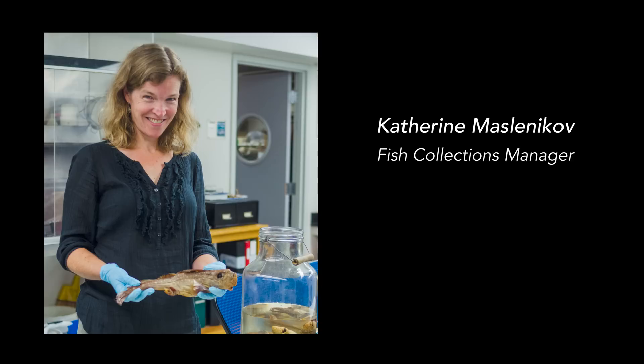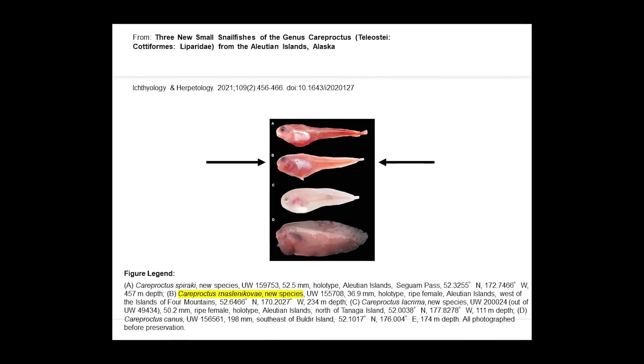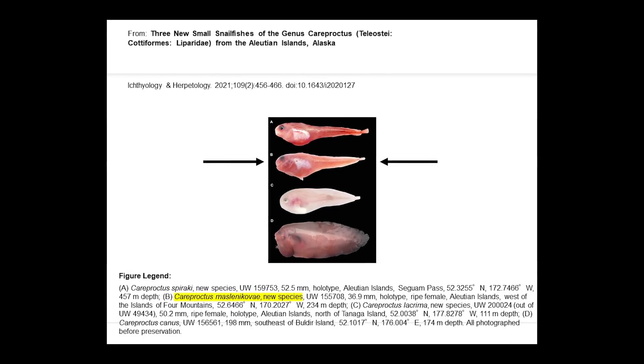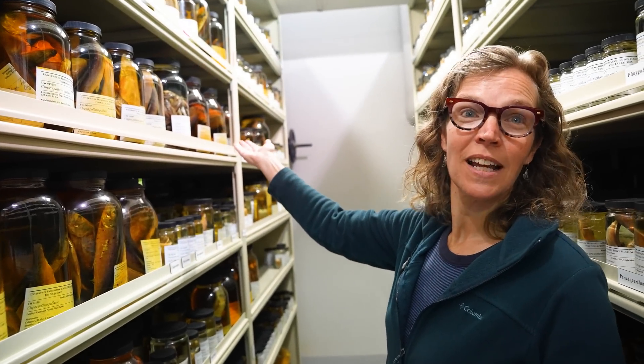Katherine Maslenikov is the fish collections manager at the Burke Museum. She has over 20 years of experience in her field and even has a snailfish named after her. So if you need, say, hundreds of herring from 1987 — this is the woman to call.